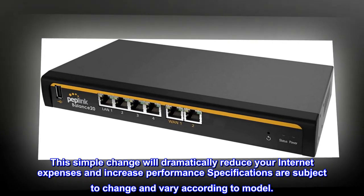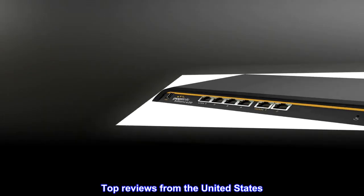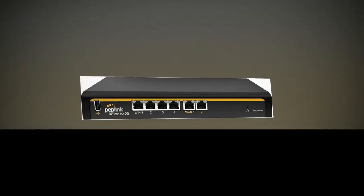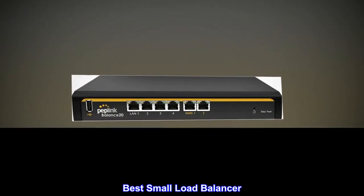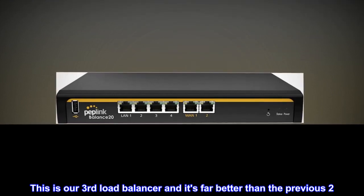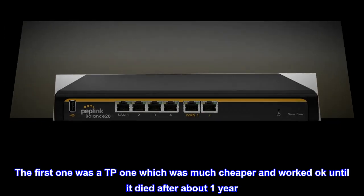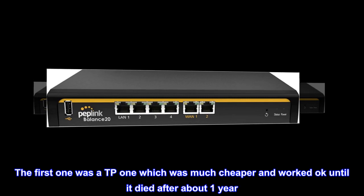Specifications are subject to change and vary according to model. Top reviews from the United States — best small load balancer. This is our third load balancer and it's far better than the previous two. The first one was a TP-Link, which was much cheaper and worked okay until it died after about one year.